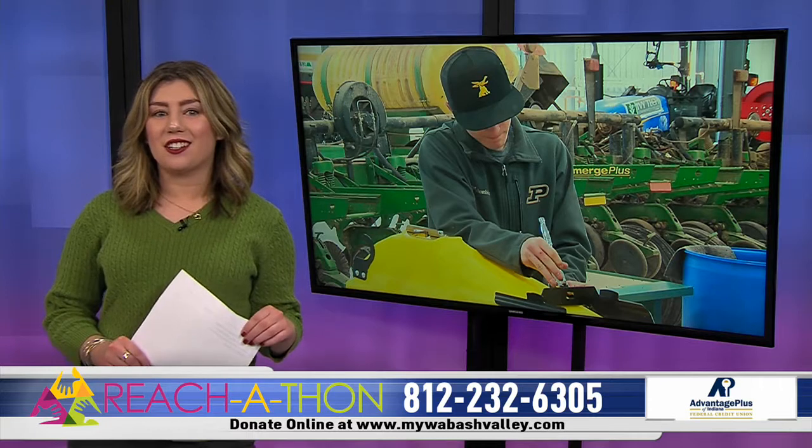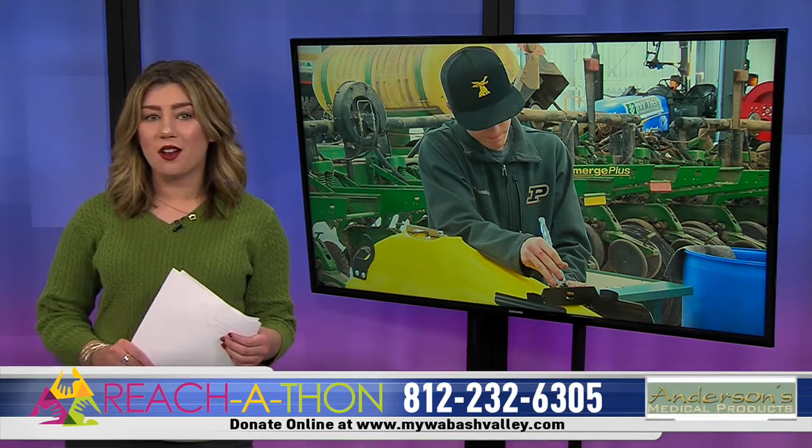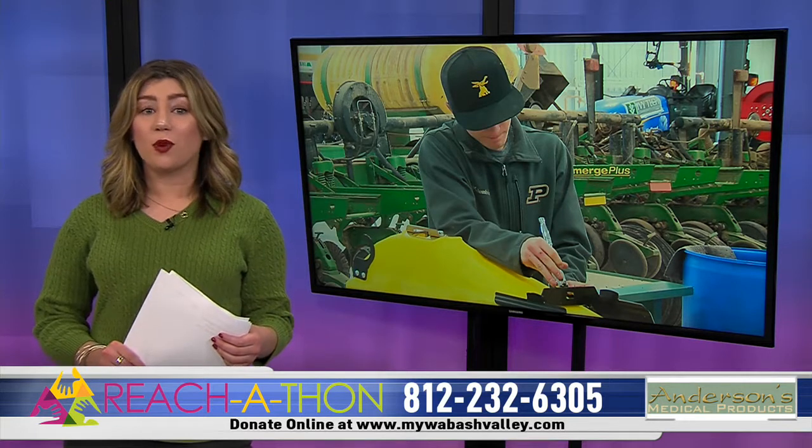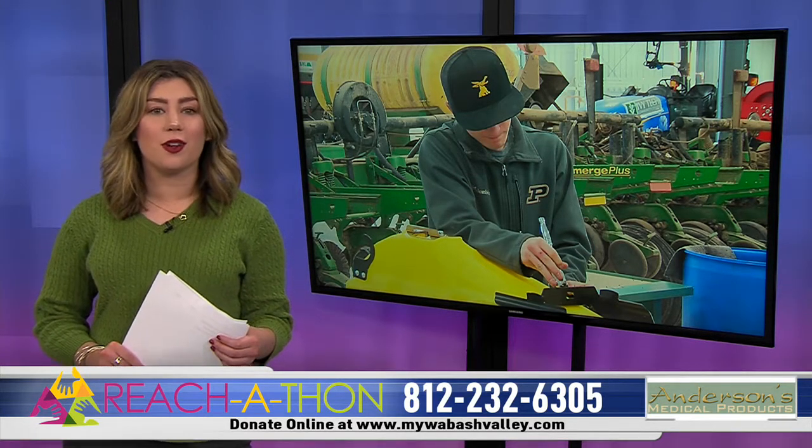Precision Ag Chair Darren Kohlmeyer says Precision Agriculture is a focus on incorporating technology with farming equipment. The world we live in is changing, and with the help of technology and education, so is farming.